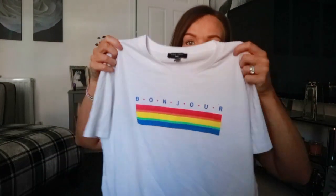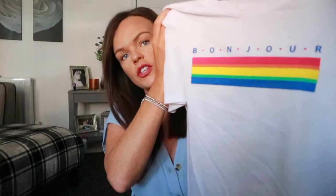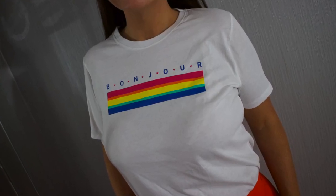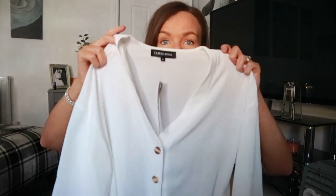T-shirts are a perfect addition to anyone's wardrobe if you're trying to brighten things up. This one is a plain white tee but on the front it says 'Bonjour' with a little blue, green, yellow, orange and pink design. I think it was £9.99. I haven't had it on yet but I think it's really nice — team it up with jeans, dress it up or down with trainers. A perfect addition for summer.